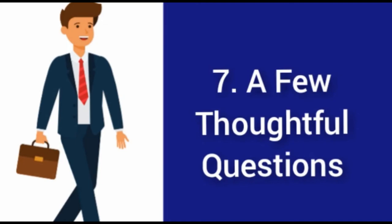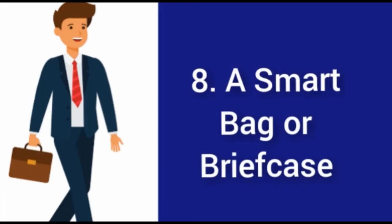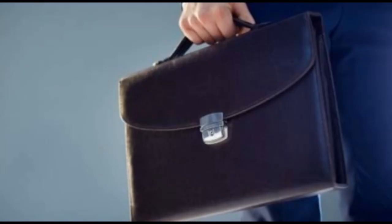Seventh, prepare a few thoughtful questions and write them down in your notebook before the interview. Having intelligent questions prepared shows you are genuinely interested in the job. Eighth, bring a smart briefcase or bag. Invest in a good executive bag — available through online stores. Everything you bring should be kept inside your bag so it looks professional and avoids unnecessary bulk. Make sure items are stored in an orderly fashion so you aren't searching around for what you need.